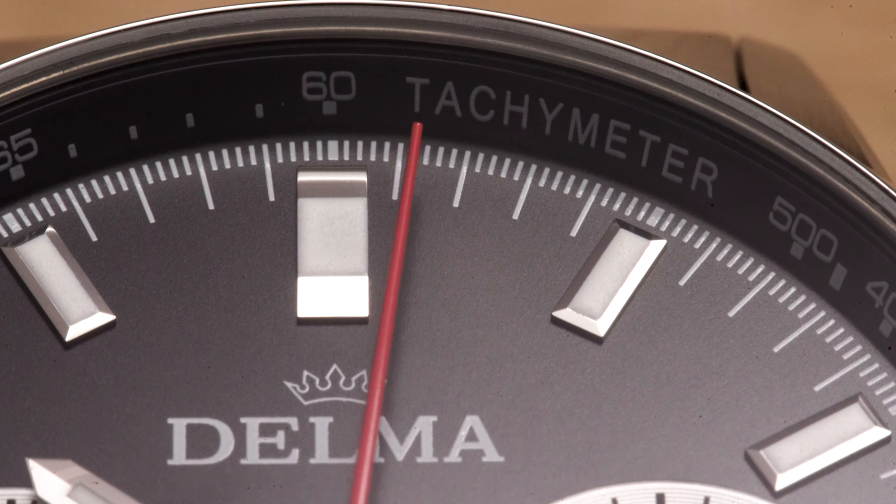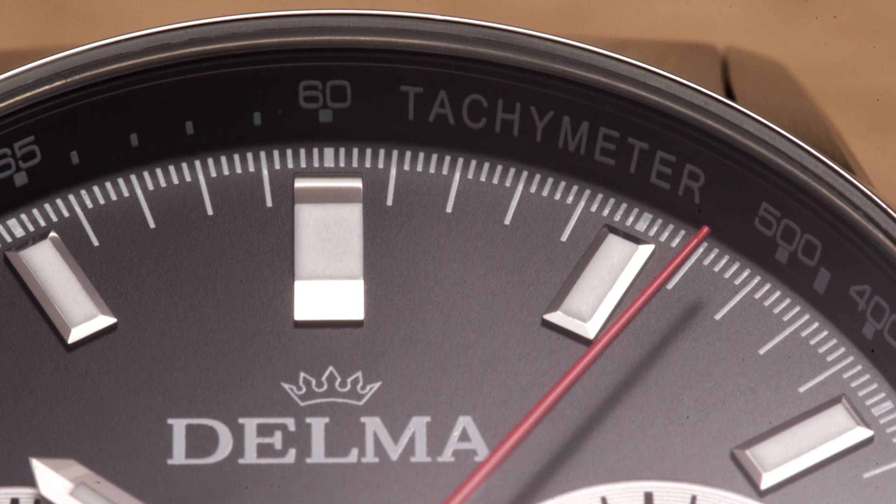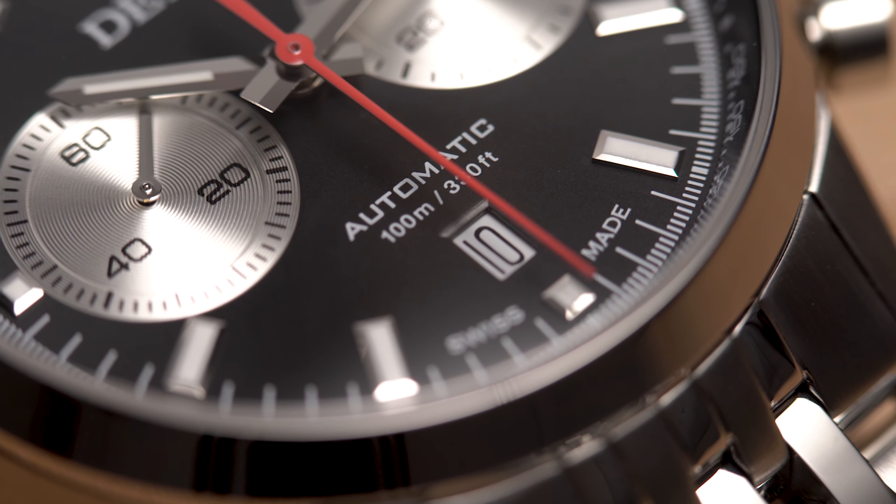Particularly noteworthy are also the chronograph's red central seconds hand and the tachymeter scale around the dial, which just ooze nostalgic racing vibes.